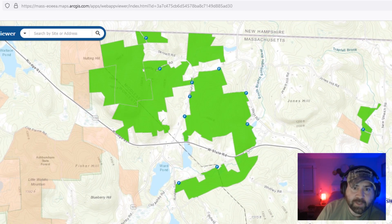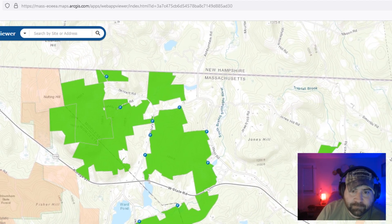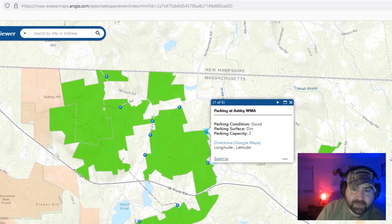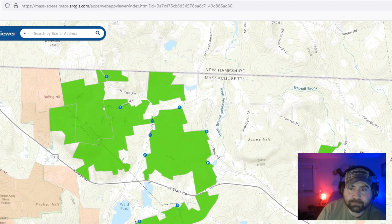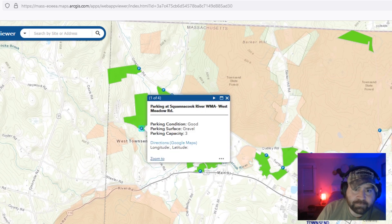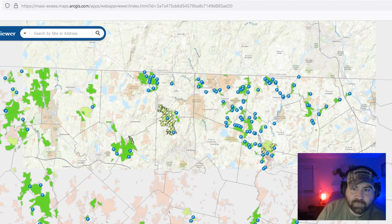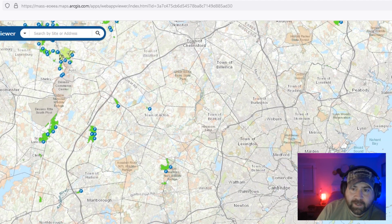If you zoom in on a property you can see where you're able to park — the state maintains parking areas for all its properties. You can click on a parking area and it will tell you the condition; in this case it's good, the parking surface is dirt, and the parking capacity is two. On another property it shows good condition, gravel surface, and a capacity of three.